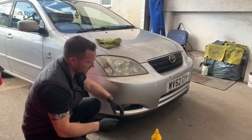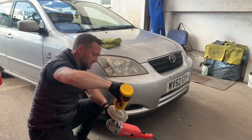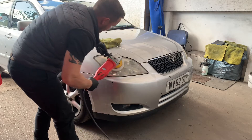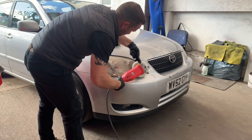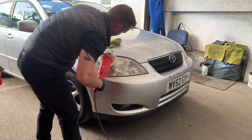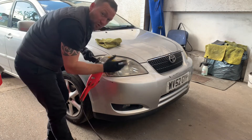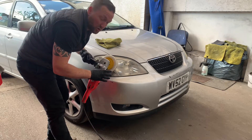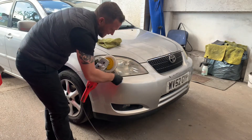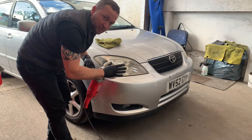Step two — we're going to buff it up. Compound on the buffer, not too much, sensible amount. Let's start working it in. If you haven't done this before, I'd suggest putting masking tape along the bumpers to protect them from the pad because you do overlap slightly onto the body. Because I've done it before I'm okay without it, but for a complete novice I'd recommend it.